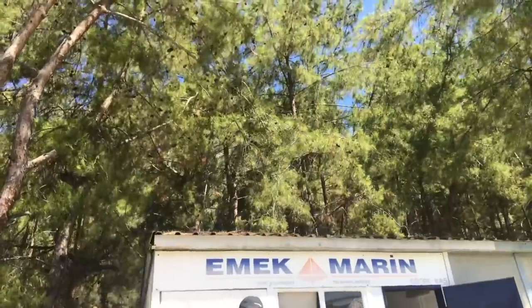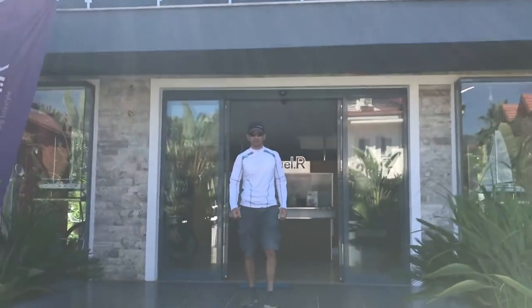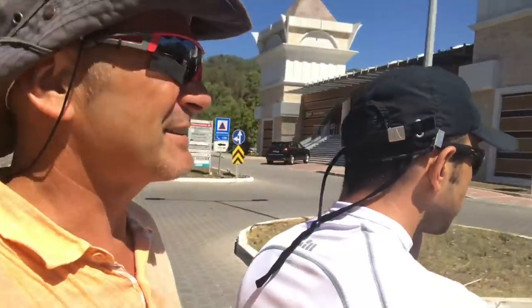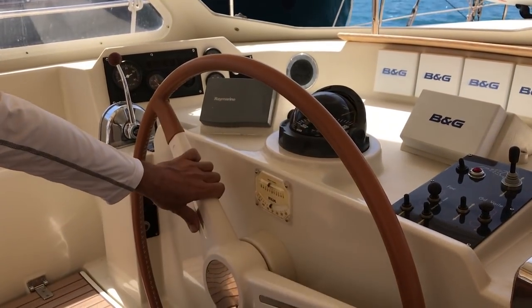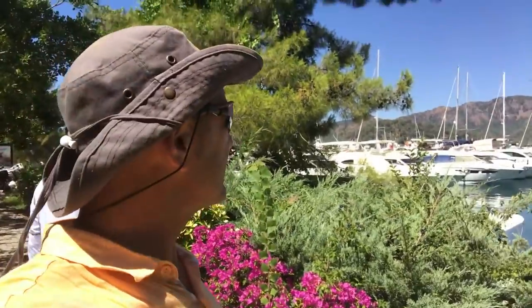I'm being whisked through the streets of Gocek on a whirlwind tour of MX Marine's yard. Hussain, the technical manager, has taken me to see an Amel that they're doing up — it's a Super Maramu 2000, a very similar model to ours. He's shown us some modifications he's done and given me a brochure on the new Amel 55. We're going to go and see an Amel 55 that's in the marina.